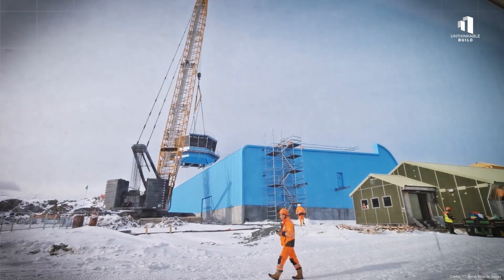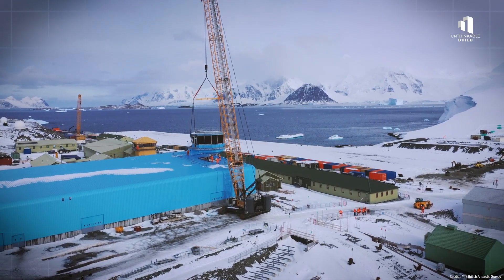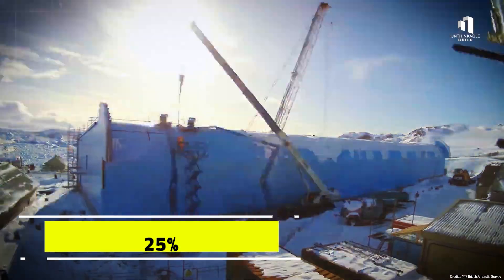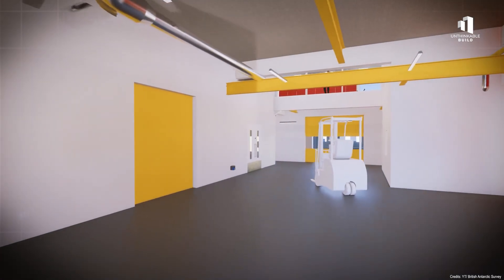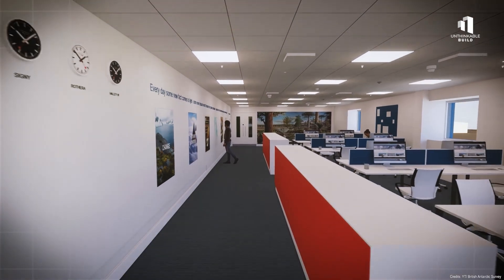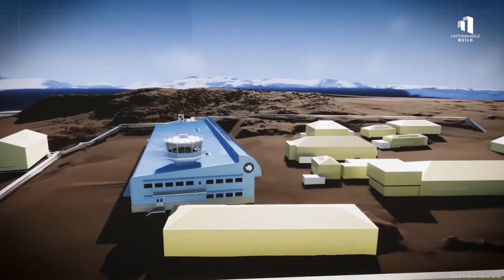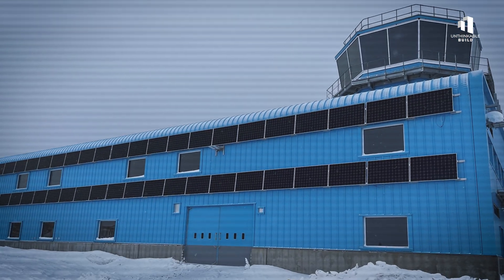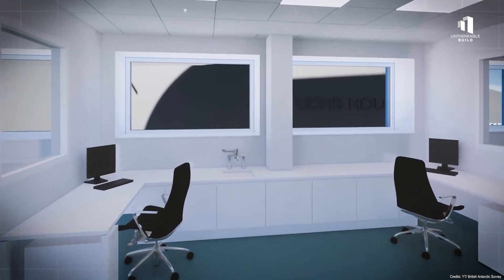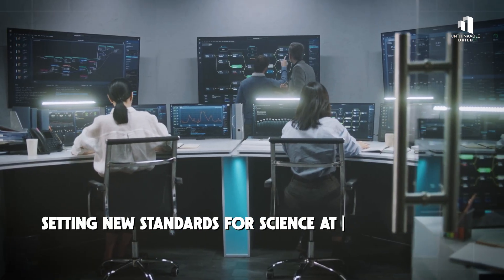What makes the Discovery Building truly remarkable is its design. Engineers have carefully shaped it to withstand the relentless Antarctic environment. Specially crafted wind deflectors prevent snow from piling up around the building. High-performance insulation keeps heat inside, reducing carbon emissions by roughly 25% compared to older facilities. Even the corridors are fully enclosed, allowing staff to move safely between areas during storms. Inside, the design focuses on human comfort — clever use of natural light creates a sense of space and well-being, crucial for researchers spending months in near-total isolation. The building's power and water systems are already operational, with full handover expected by the 2025 to 2026 research season. Once complete, the Discovery Building will be one of the most advanced polar research facilities in the world, setting new standards for science at the South Pole.